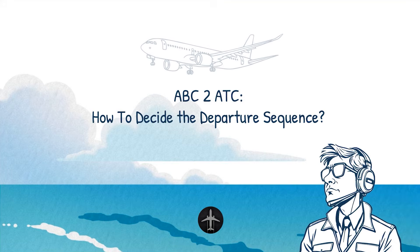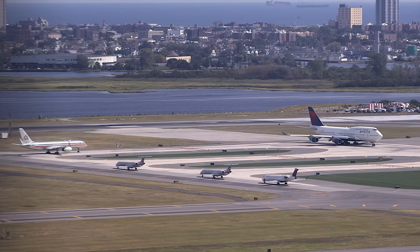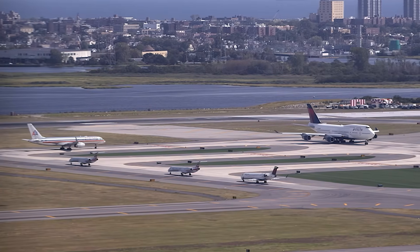How to decide the departure order. Instructing an aircraft to line up on the runway to wait for the takeoff clearance may seem like a simple, no-brainer task controllers do a hundred times a day. But in reality, this is one of the most complex decisions an air traffic controller can make in their entire career. Let's get into it.